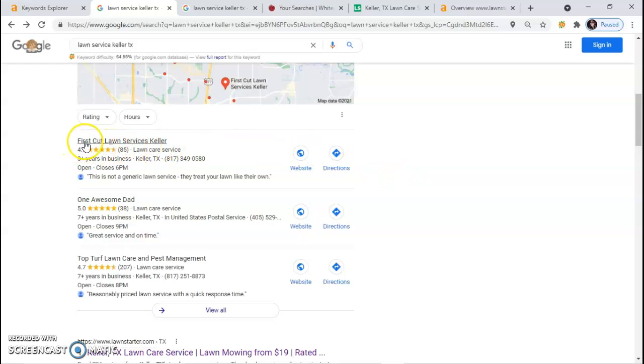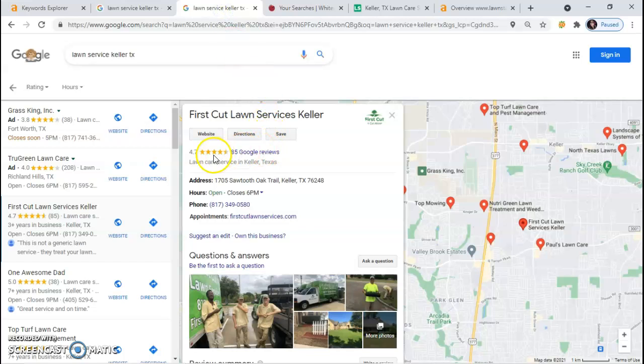We see right here that the first company is First Cut Lawn Service. When I click on this, it shows me that they have 85 Google reviews. So in order for you to beat them, whenever you create your Google My Business, you need to make sure you have two or three times as many Google reviews as they have.